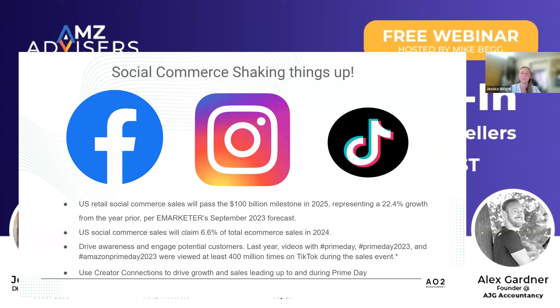When you're thinking about $12.9 billion on Amazon during Prime Day and $12.7 billion off Amazon during Prime Day, 6.6% of that to be captured through social media is a really big piece. Just a couple other points: last year, Prime Day 2023, those hashtags on TikTok alone were viewed at least 400 million times. That is a ton of traffic to get attention to your products and send traffic wherever you want them to check out. Don't be sleeping on social commerce — there's a lot of opportunity there.